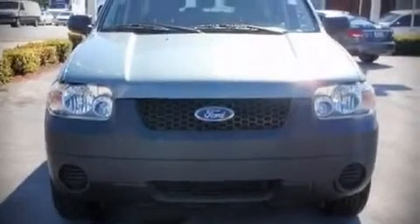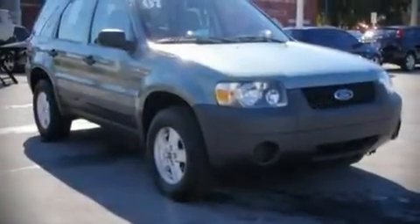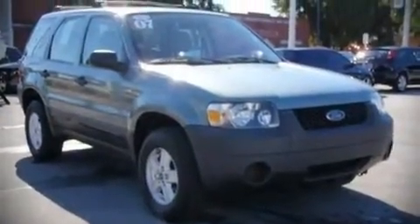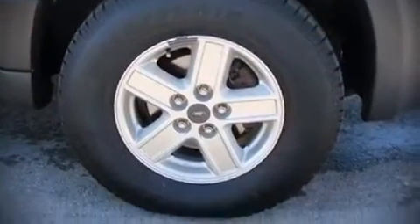Here's a great deal on a 2007 Ford Escape. This four-door, five-passenger sport utility vehicle still has fewer than 30,000 miles. It features a front-wheel drive platform, an automatic transmission, and a 2.3-liter four-cylinder engine.